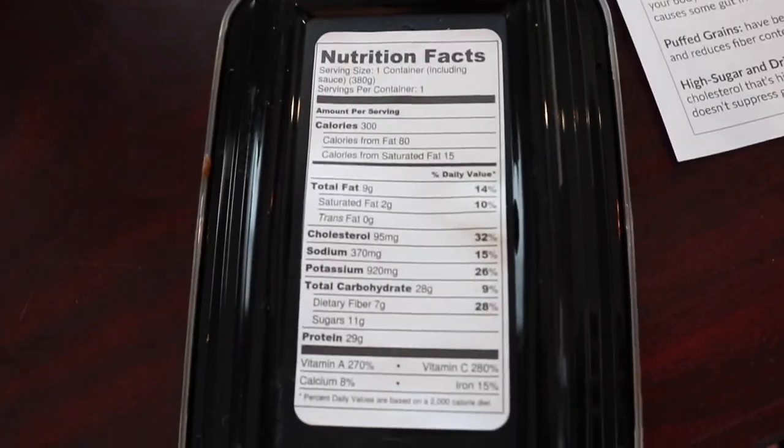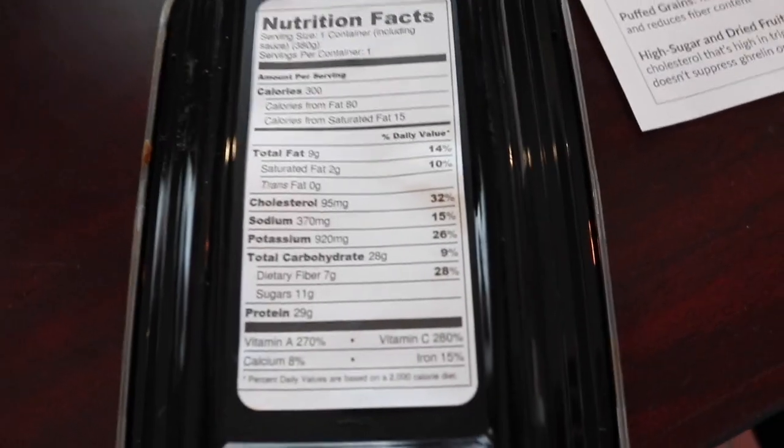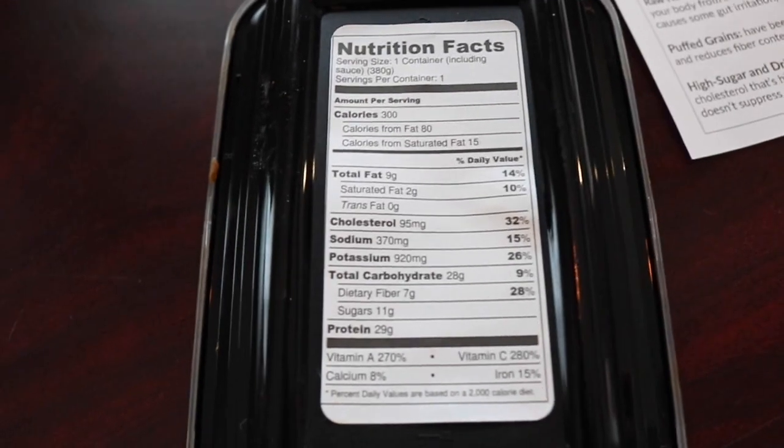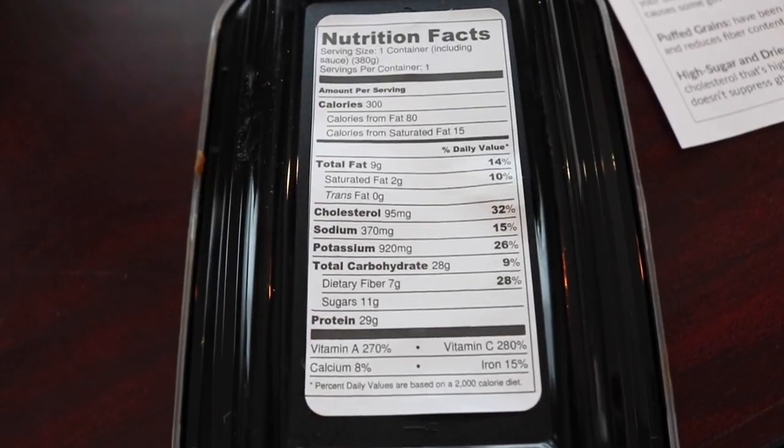Alright guys, here's the first taste test of the chili smothered sweet potato. Wow. That is awesome, that is really good. And that butternut squash — or whatever it is on top — wow, that is amazing! Guys, you gotta try this. And that butternut queso that was on there was really good — still all good fats.